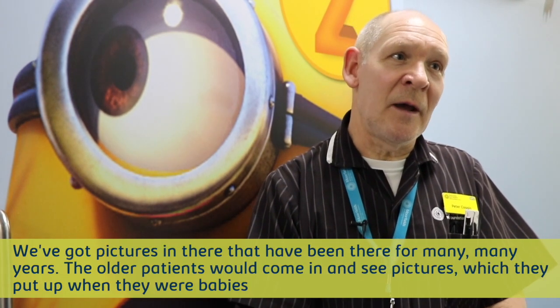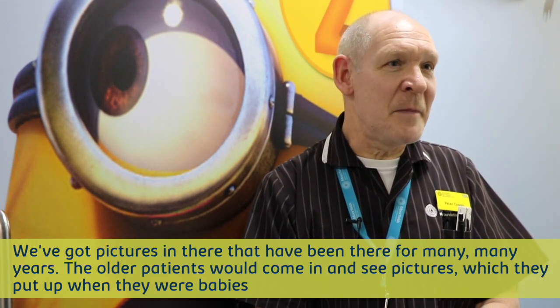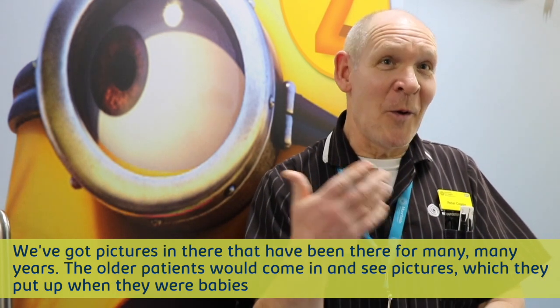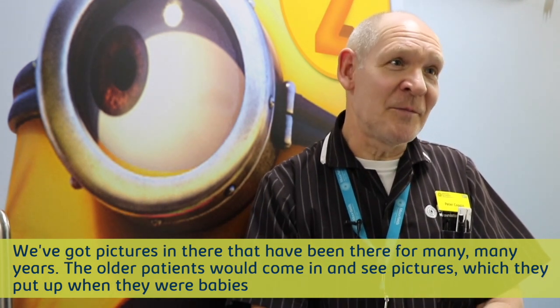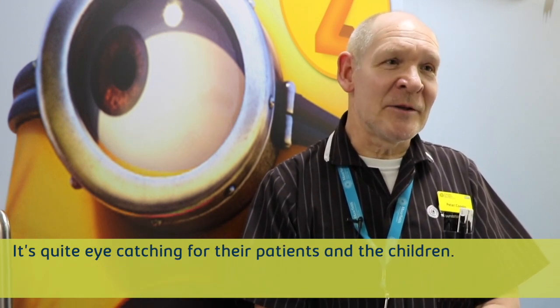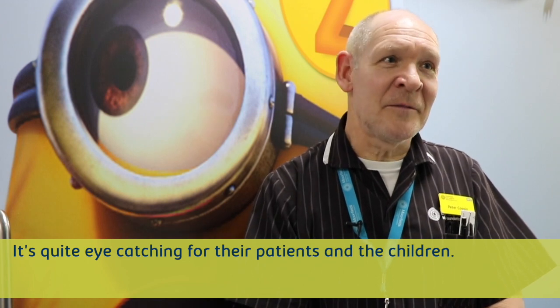And then they can come in and see their name on the wall. We've got pictures in our lab that have been there for many, many years. And the older patients would come in and see a picture they put up when they were babies really. So it was quite eye-catching for the parents and the children.